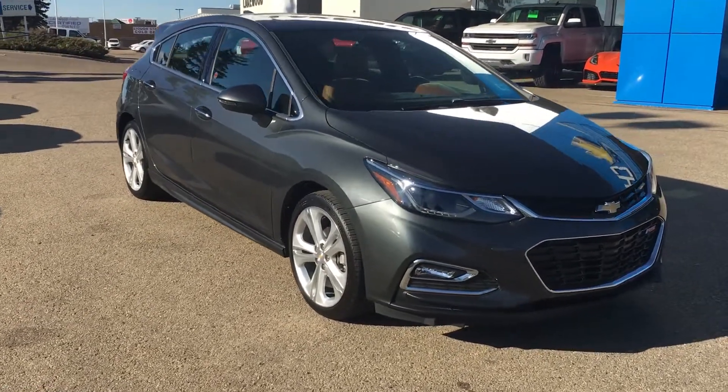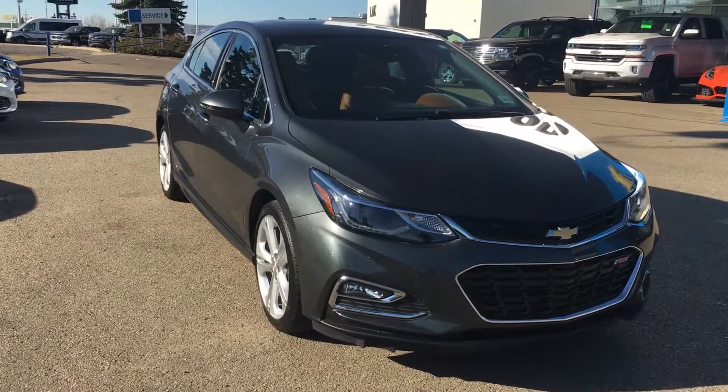Hello and welcome to Lakewood Chevrolet. My name is Kayla. Today we're going to do a walk around on this 2017 Chevrolet Cruze Premier.